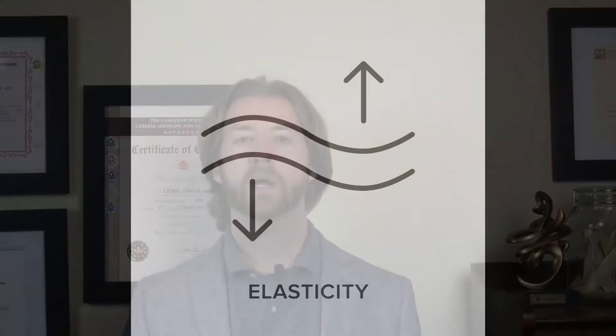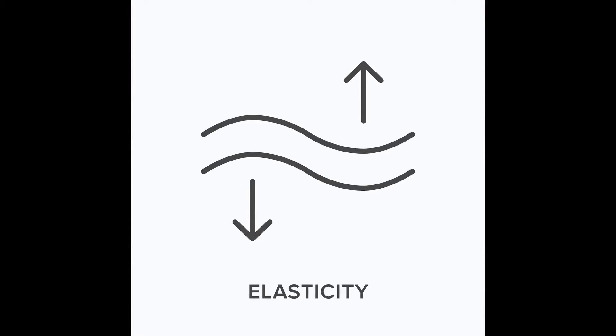This includes places like our arteries and lungs. Elastin has a notable characteristic: the capacity to snap back into place and preserve its original shape. When you hear elastin, think elastic.